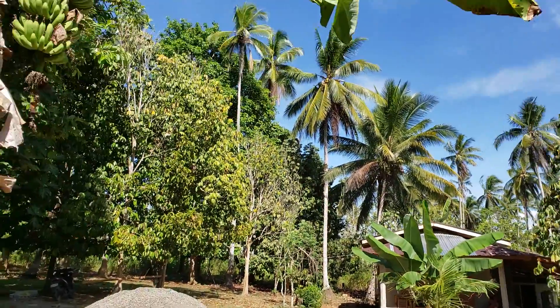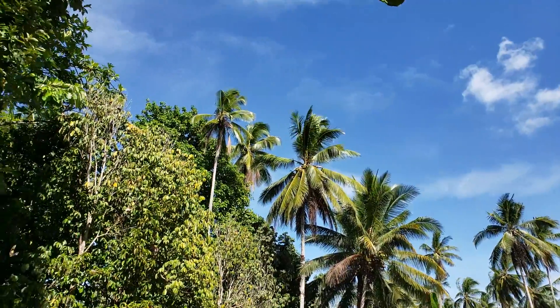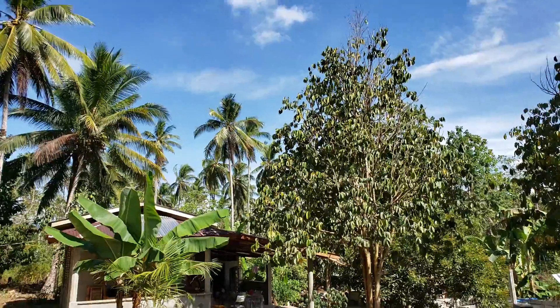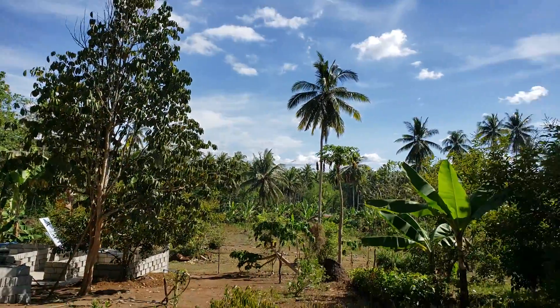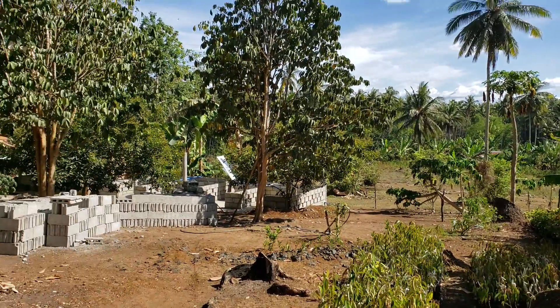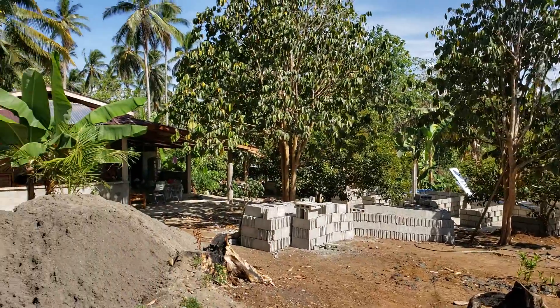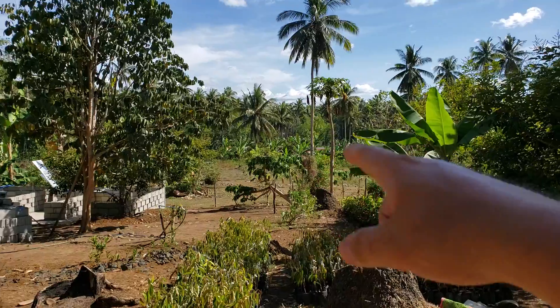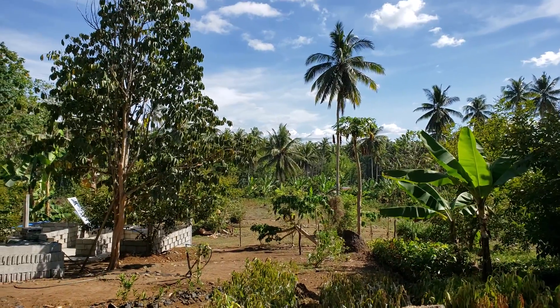Nice and peaceful out here. Just don't let one of these coconuts fall on your head! All that property over there is going to be next to be built on — that's where the big stuff is going to be.